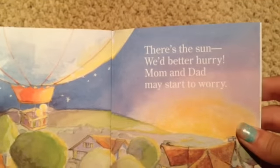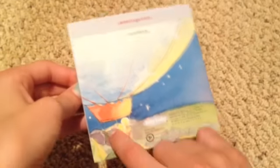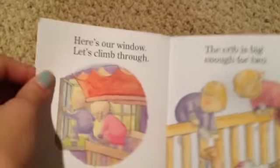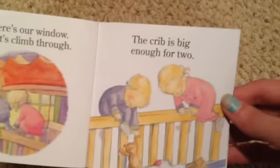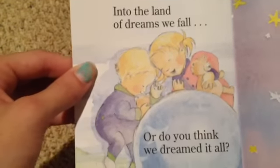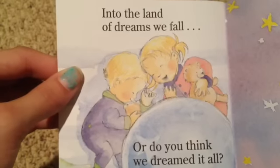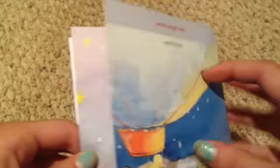"There's the sun, we better hurry, mom and dad may start to worry." I think that's the picture that's on the back — yeah, it is. It's cute. "Here's our window, let's climb through. The crib is big enough for two." "Into the land of dreams we fall — or do you think we dreamed it all?" Look at that pretty picture. I think they might have dreamed it all, but I don't know.